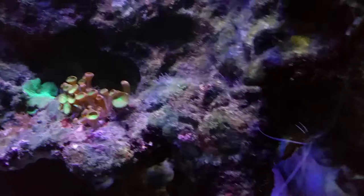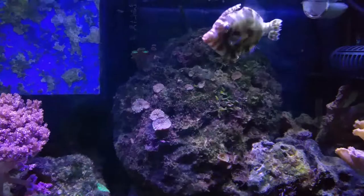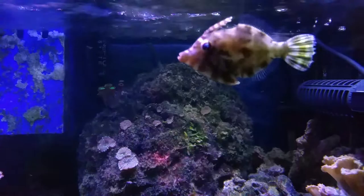I want to make sure it doesn't bother my shrimp or any of the softies, and I'll keep you posted on whether it actually helps me in the battle against the aiptasia. But until next time, this is D from Brooklyn giving you a little spotlight of the new addition.